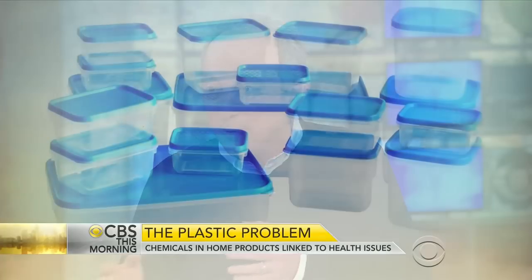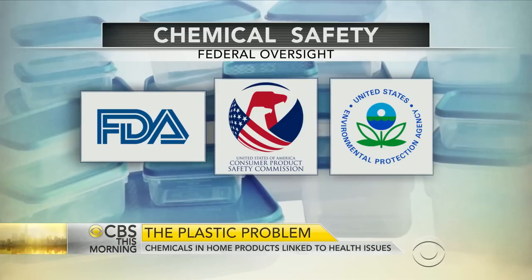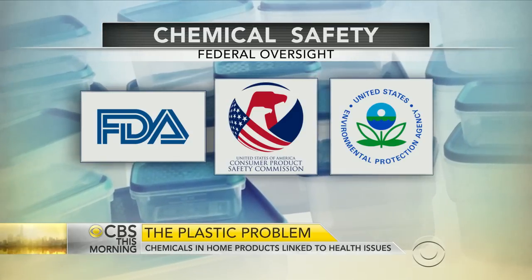Three different agencies regulate this: the CPSC, the FDA, and the EPA. The notion there is that they only react when there's a problem — it's kind of innocent until proven guilty. There's not a lot of study before these chemicals go into containers that can affect all of us. We need to be aware of what we put our food in. Use glass, and don't put plastic in the microwave or the dishwasher, which can make these chemicals leach out.